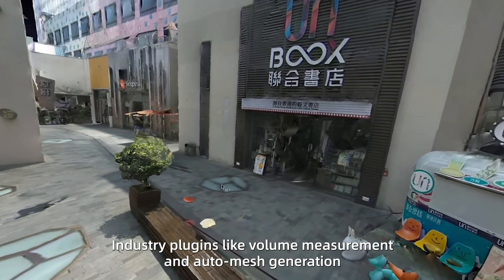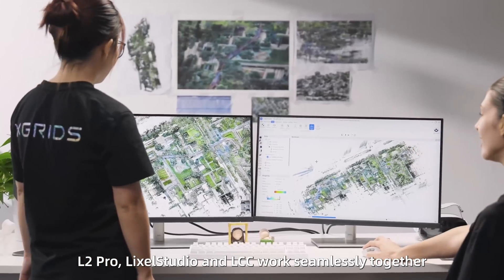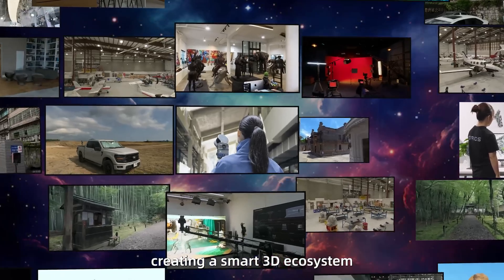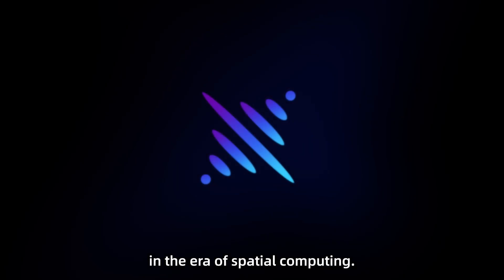Industry plug-ins like volume measurement and auto-mesh generation make it more powerful and intelligent. L2 Pro, LikeSol Studio, and LCC work seamlessly together, creating a smart 3D ecosystem from data capture to model creation, driving a productivity revolution in the era of spatial computing.